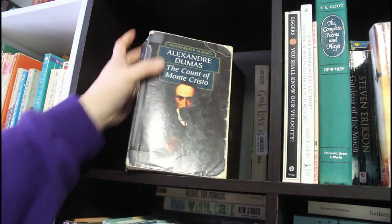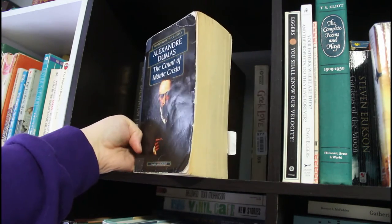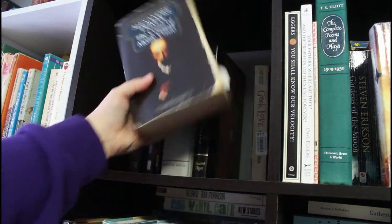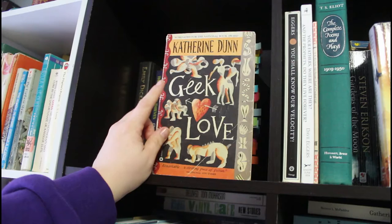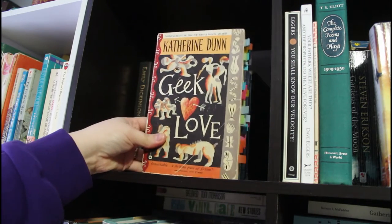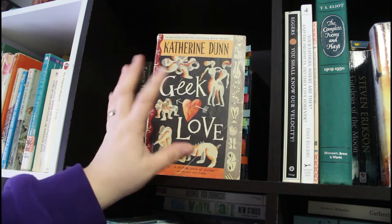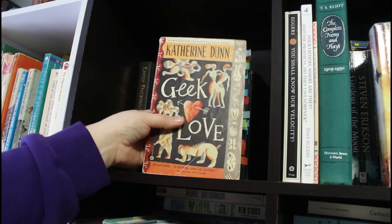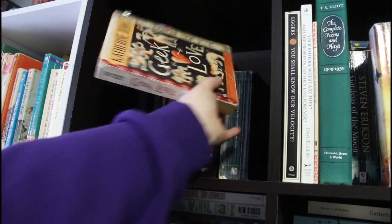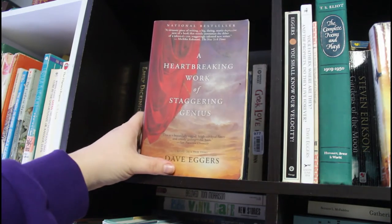The Count of Monte Cristo — you can see the spine is all taped together. I need to reread this sometime; it's been a while but it's one of my all-time favorites. Then we have Geek Love by Katherine Dunn — this book is a trip and a half. It's about a circus family where the parents deliberately do things to the mother's body while she's pregnant so that they give birth to what would be called freaks at the time. Really messed up. Then Heartbreaking Work of Staggering Genius by Dave Eggers.